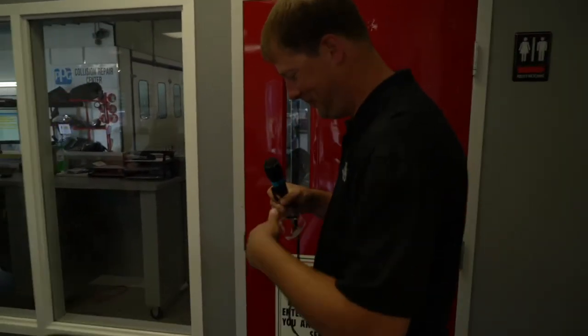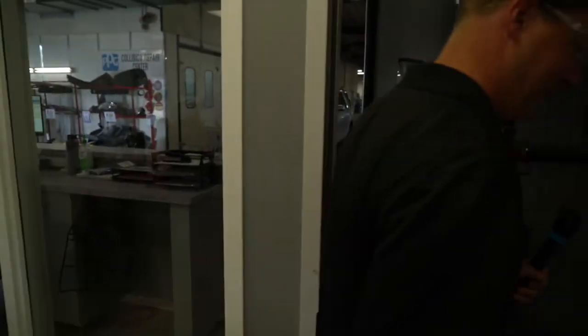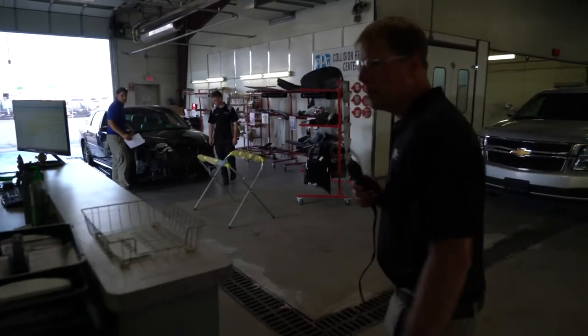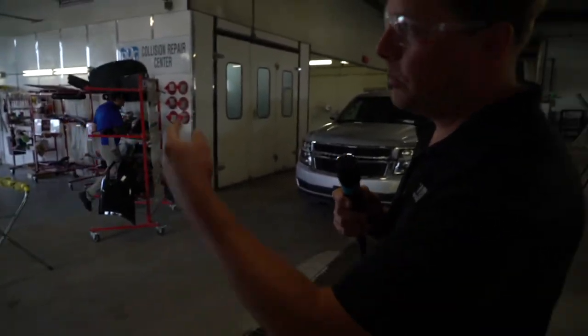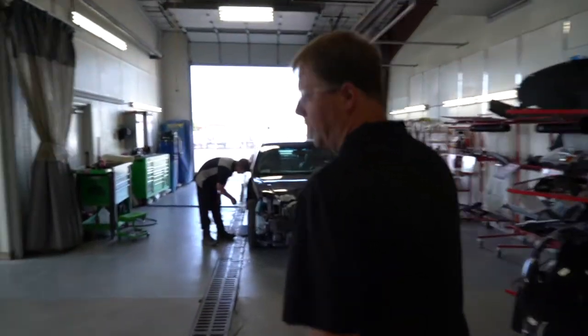Safety first. Back here is where we start the estimatics. Right over here we have one of our guys taking the vehicle apart, getting ready for an estimate. We'll see if we can catch him.